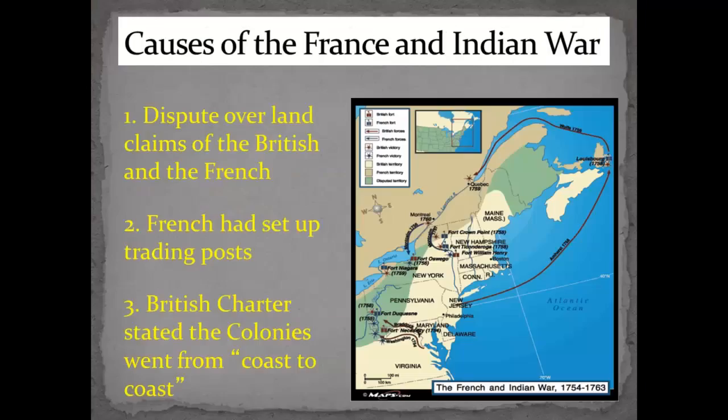So these are the causes. The first was a dispute over land. This is the Ohio River, where the Monongahela, the Ohio, and the Allegheny meet at Fort Duquesne where the French set it up. They both claimed it. The British thought that their colonies went from the coast all the way to the other coast. The French were setting up trading posts, and they both felt they had a right to be there.